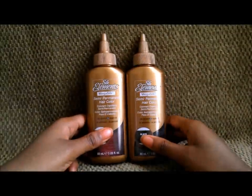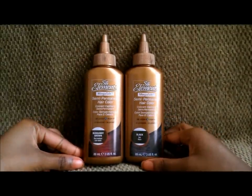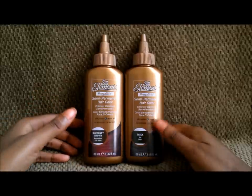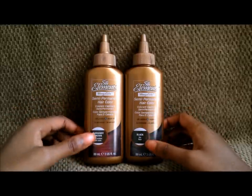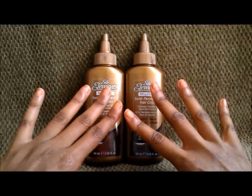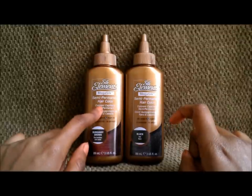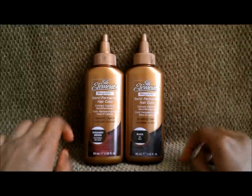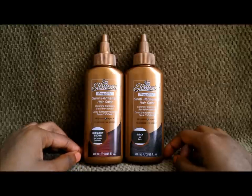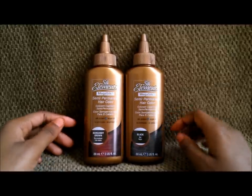They're a lot cheaper if you have a Sally's Beauty card. I can tell you right now these colors are really good. Silk Elements actually quite impressed me when it comes to semi-permanent hair color. The two colors I have are black and burgundy brown. I just colored my hair today using the burgundy brown and I'll be showing pictures of that in a few minutes.